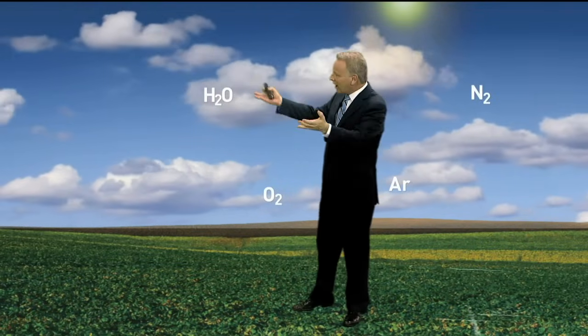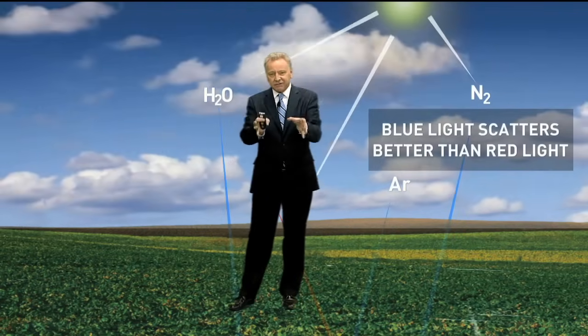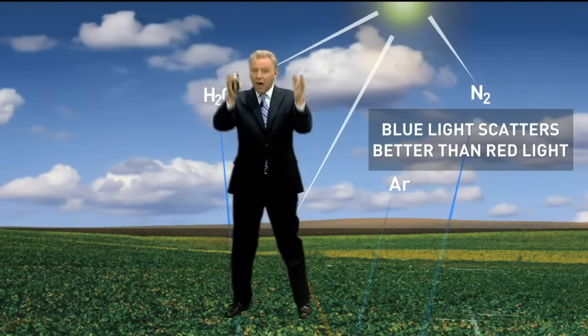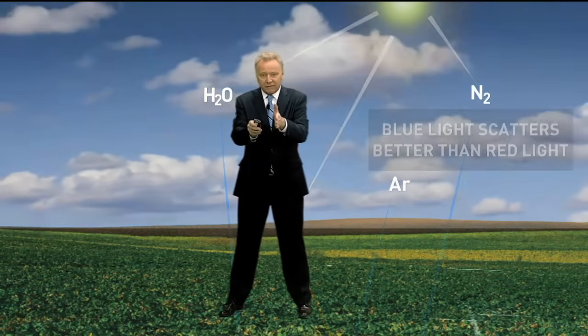Welcome to planet Earth, where our atmosphere is filled with water vapor and gases like nitrogen and argon. All of these gases serve as filters or prisms to give us different types of light. When there's not a lot of atmosphere for the sunlight to pass through, we see all of the blue short wavelengths.